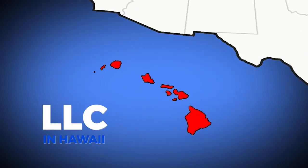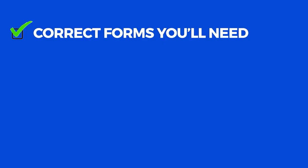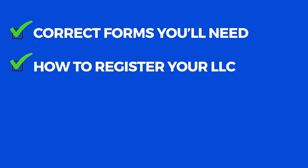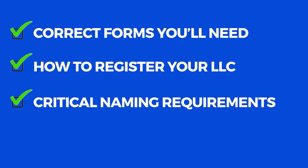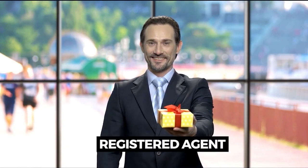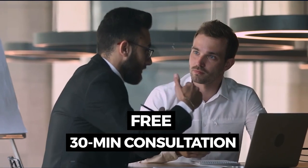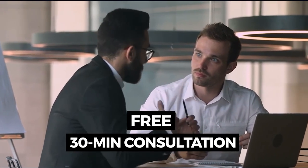Ready to incorporate an LLC in Hawaii but unsure where to begin? Today you will learn about the most common ways to start your business, including the correct forms you'll need, how to register your LLC, critical naming requirements, and all other important tips and tricks. As a bonus later in the video, I will reveal a trustworthy registered agent who will help set up your LLC for free, and also how to get a free 30-minute consultation with a real lawyer.